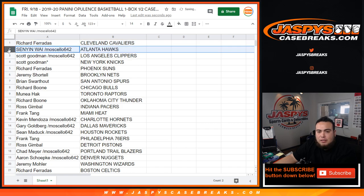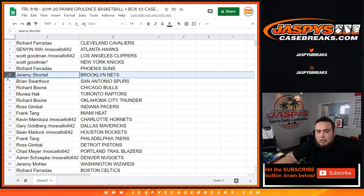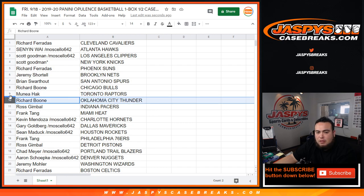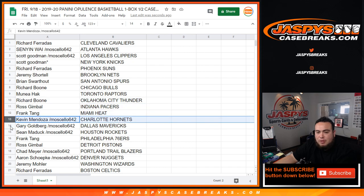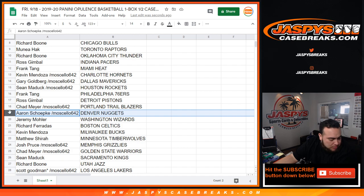Richard with the Cavs, Cynion with the Hawks, Scott with the Clippers, straight up with the Knicks, Richard at the Suns, Jeremy Shorts with the Nets, Brian with the Spurs, Richard with the Bulls, Mano with the Raptors, Richard with Thunder, Ross with the Pacers, Frank with the Heat, Kevin Mendoza with the Hornets, Gary Goldberg with the Mavericks, Sean with the Rockets, Frank with the 76ers, Ross with the Pistons, Chad with the Trail Blazers.